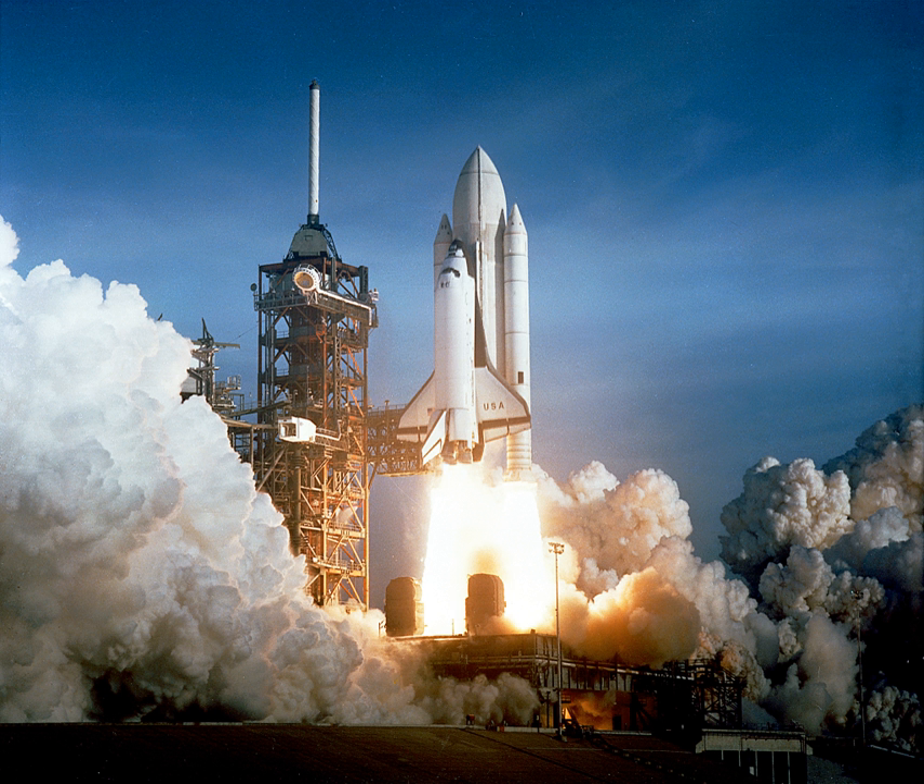Advanced research areas include environmentally sensitive fuel formulations such as Alice propellant, ramjets with solid fuel, variable thrust designs based on variable nozzle geometry, and hybrid rockets that use solid fuel with a throttleable liquid or gaseous oxidizer.